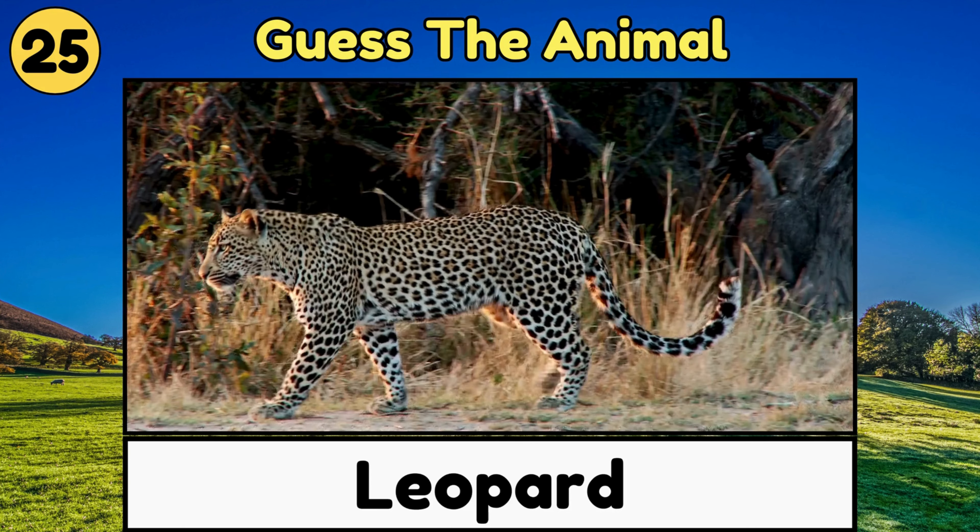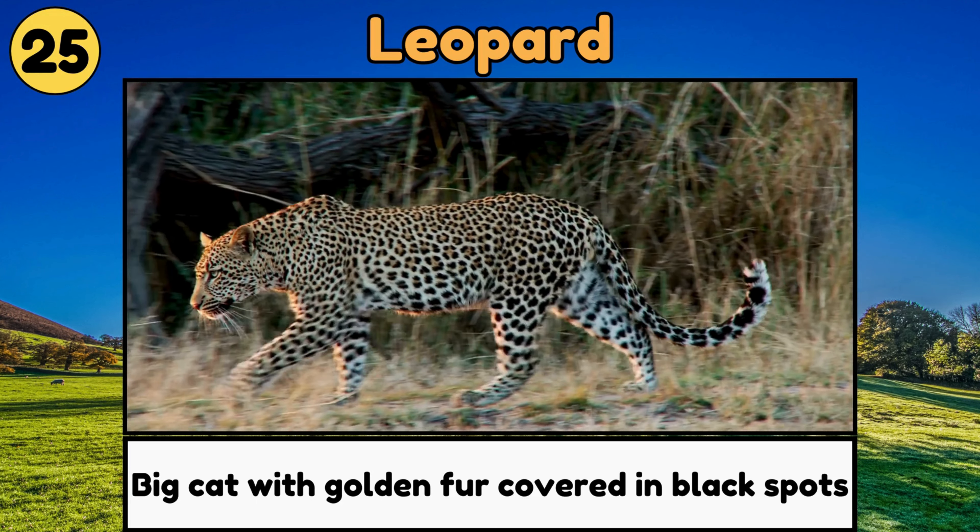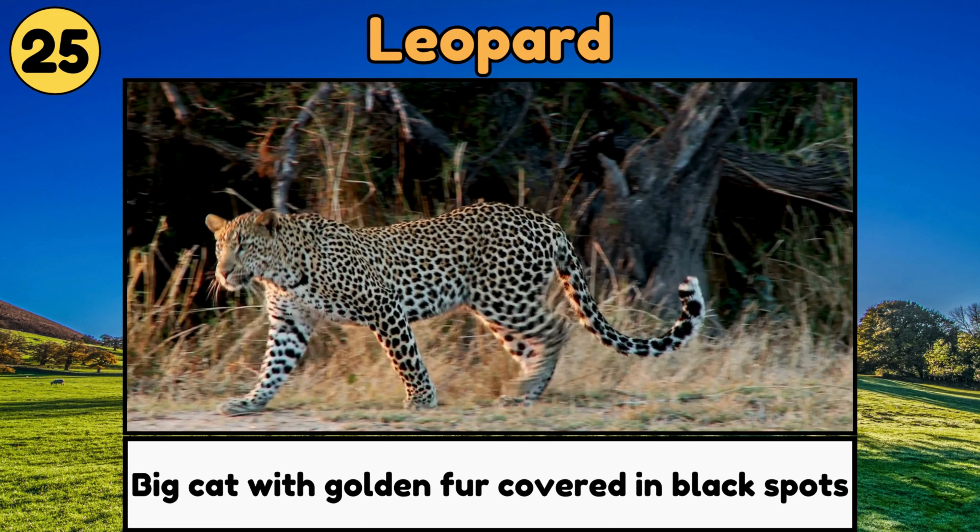Leopard. Leopards are graceful big cats with golden fur covered in black spots, and they are great at climbing trees!